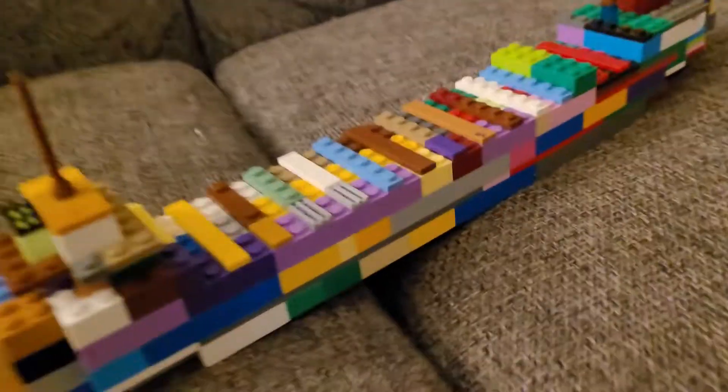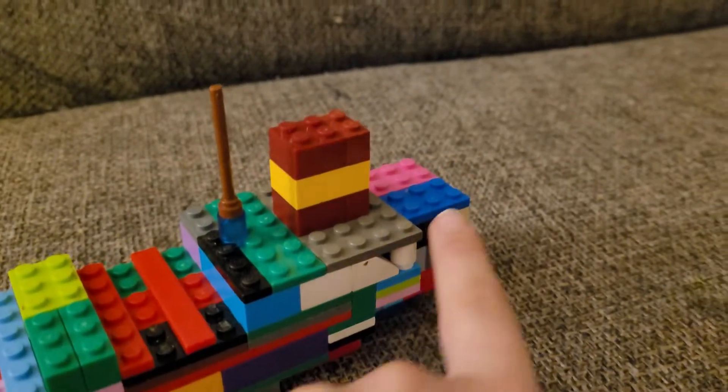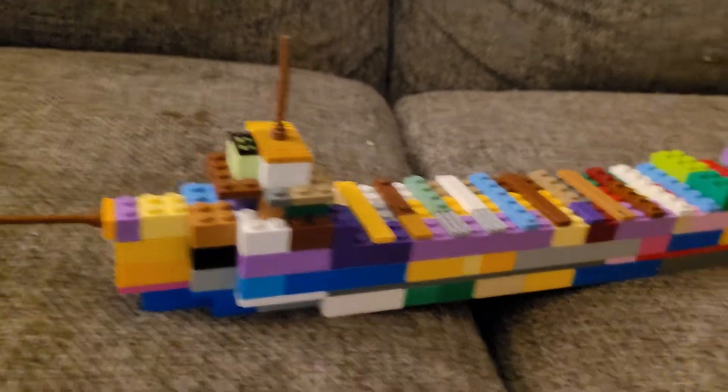There's the funnel — it doesn't need to be changed. The front, the back — and yeah, that's pretty much it everybody. See you guys next time, bye.